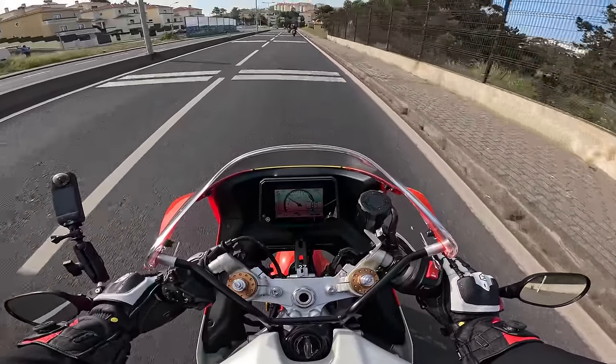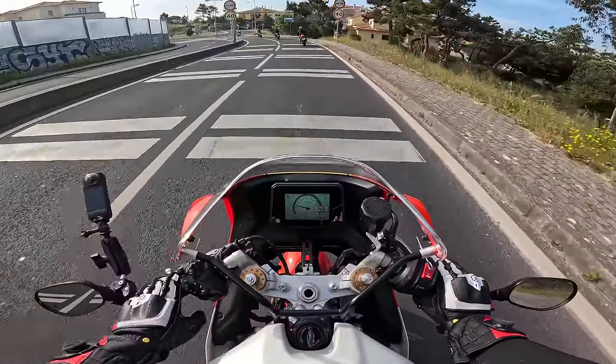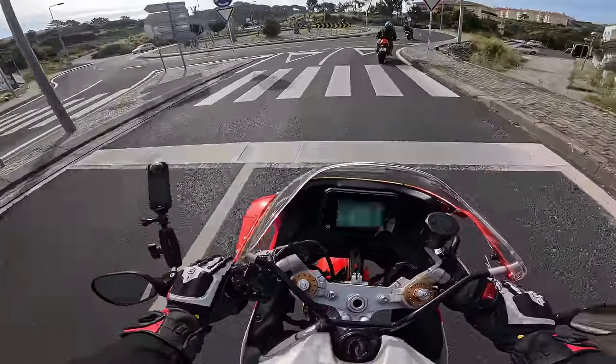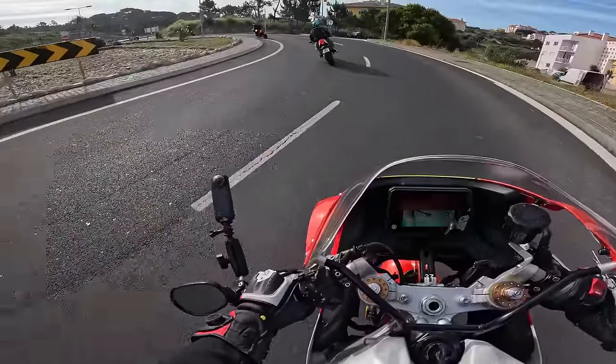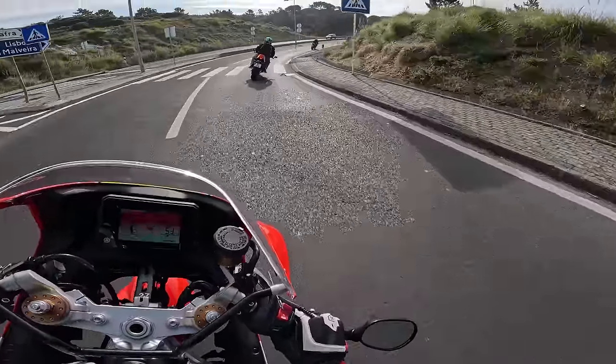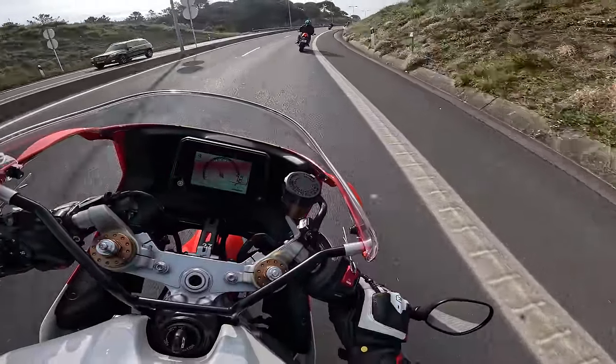There's a little bit of suspension dive when you go hard on the brakes, but it's a comfortable setup — it's not a race machine, but you feel like you can really chuck it around. It's got Bridgestone S23s on, so really decent rubber.